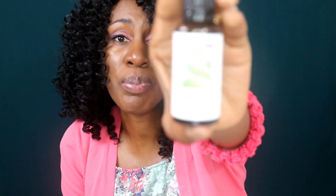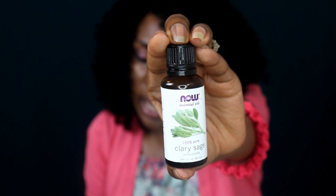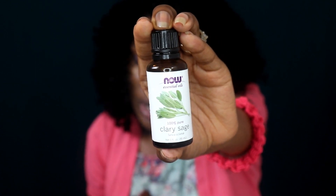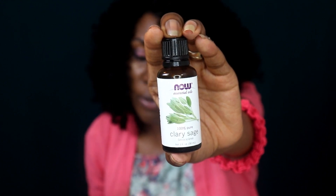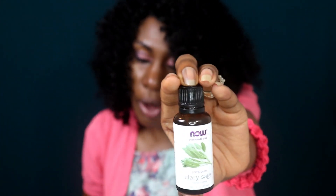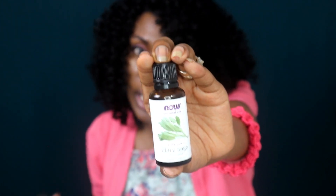The next oil is clary sage. This plant is humongous — it's the giant of the sages. It has a musky, earthy aroma. It is known because it has a phytoestrogen content which contributes to hair growth and can prevent or even reverse balding. So if you're going bald, you may want to use this hair growth oil. Furthermore, when massaged into your scalp, it can help normalize oil production and control dandruff.